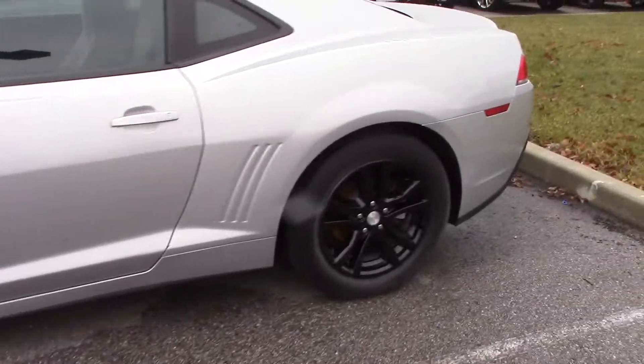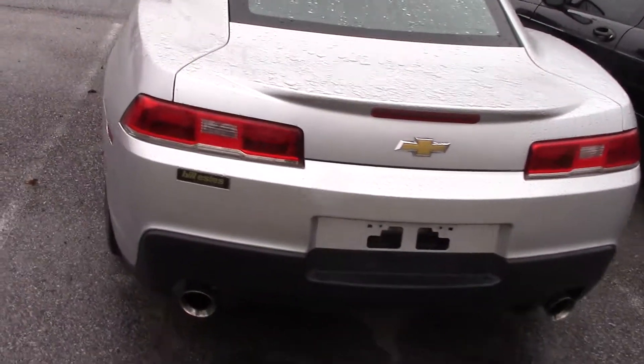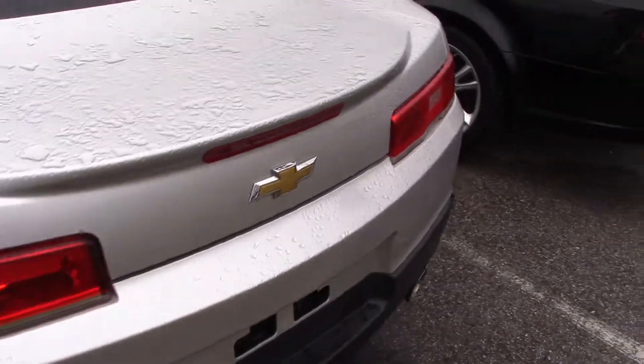You can see very sporty wheels here. Going to the back, this does have a lot of trunk space here.